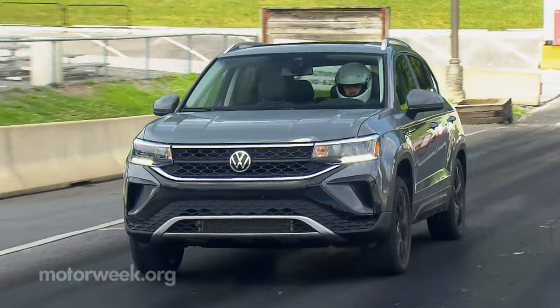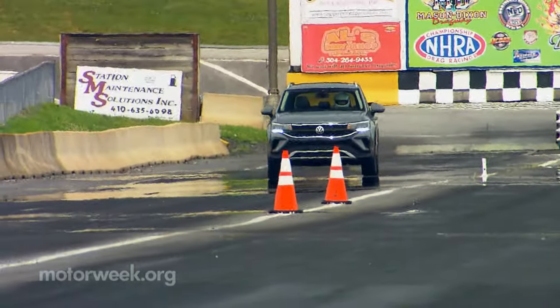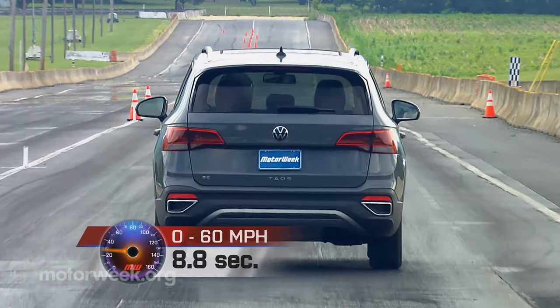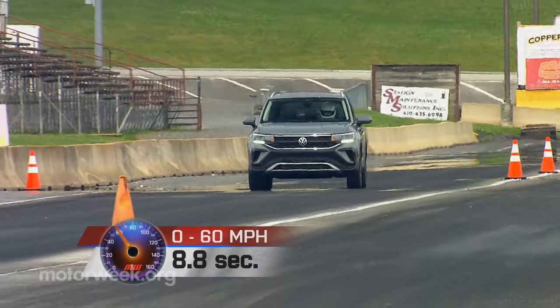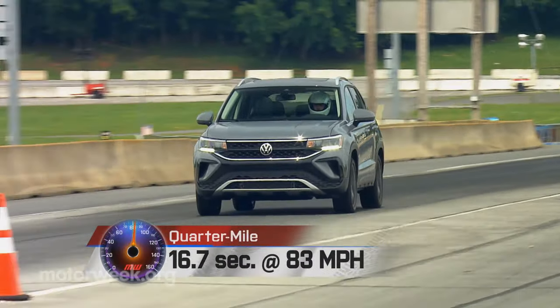The Taos could use a little more grunt off the line, as it takes a while for power to get flowing. 60 miles per hour took a leisurely 8.8 seconds to achieve, with the quarter-mile coming in at 16.7 at 83 miles per hour.